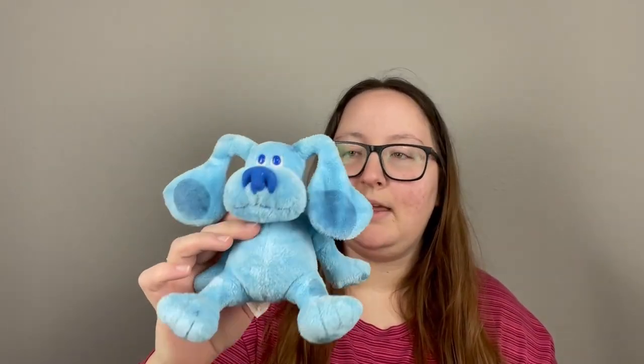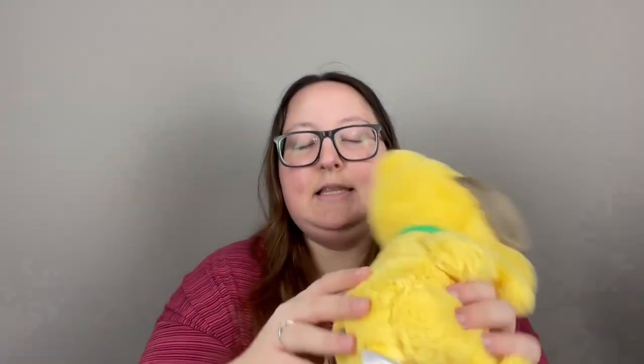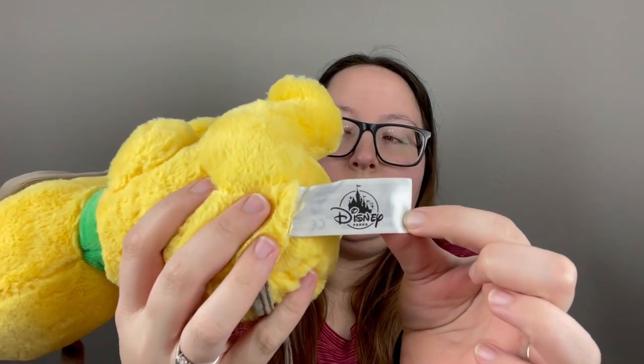There are a couple things I got that I'm just going to be keeping. One is this little tiny Blues stuffed animal — I think it's about six inches or so and it is the Ty Beanie Babies. I loved Blues growing up so I'll probably keep this for our future children. I also found one other stuffed animal — I believe it's Pluto — with the Disney Parks label, about nine inches. I looked up comps but couldn't find anything exactly like it, so I'm not sure if I'll be selling it or keeping it.